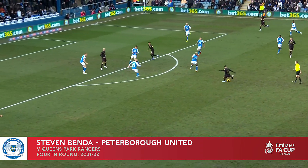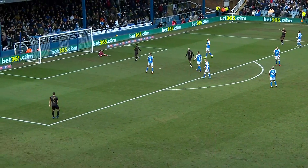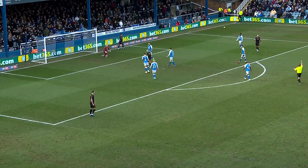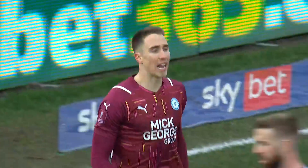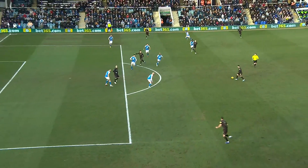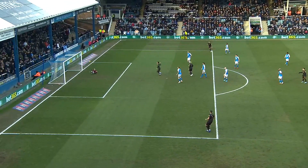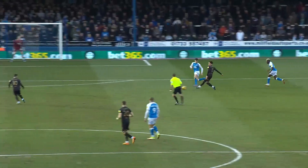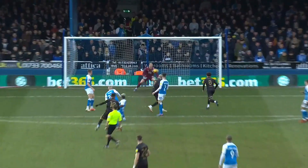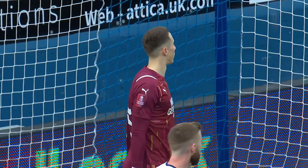Here's Cia for Rangers, goes for goal, turned away brilliantly by Bender. Cia wasting no time at all upon his return to the QPR first team and testing Bender, who produced a wonderful save. He had a lot of space, the Moroccan, one touch to steady himself — Bender got a good view of it though.